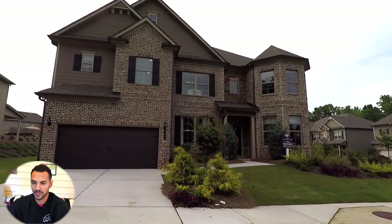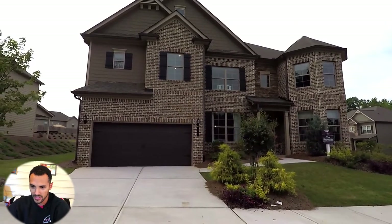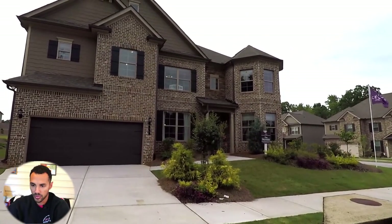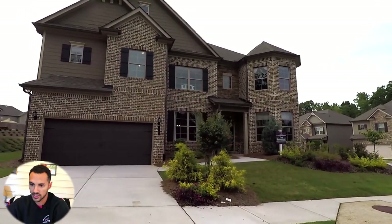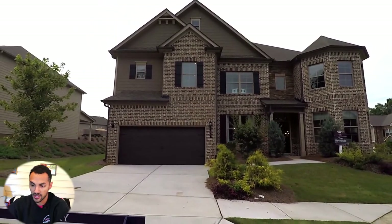We're here in Dallas, Georgia for another House Critique. This is right outside of Atlanta, and we're looking at a pretty well-valued property. It's six bedrooms, four bathrooms, and 3,800 square feet.